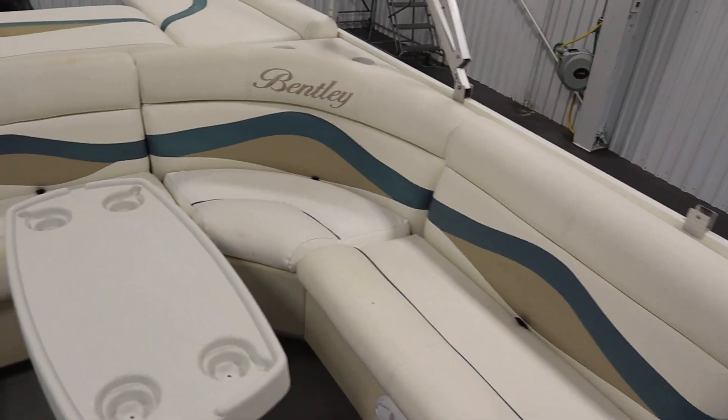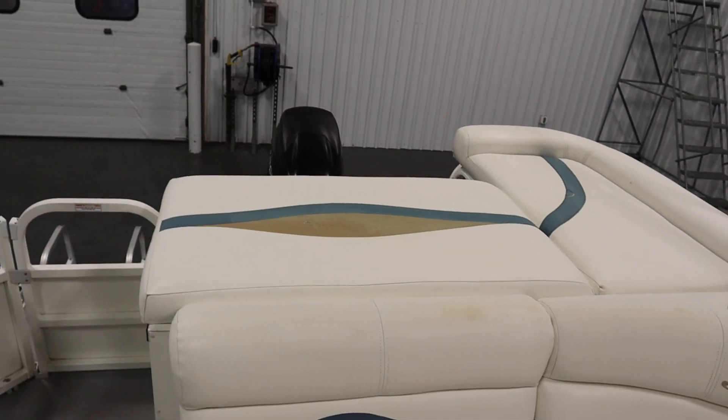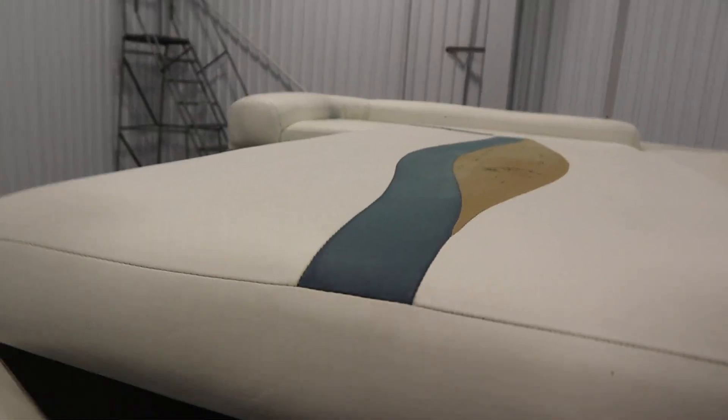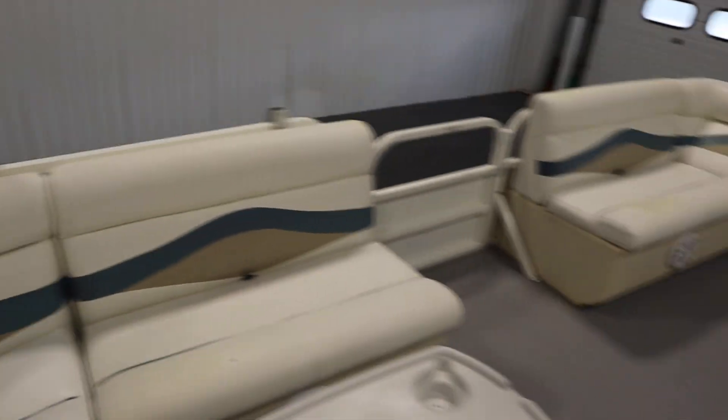Underneath every seat there are rotocast composite seat bases. There's a padded sun deck with under storage in the very rear. This boat has beverage holders throughout.